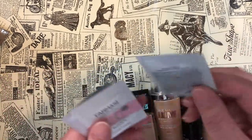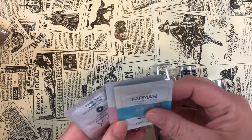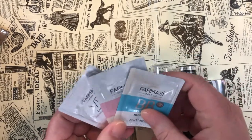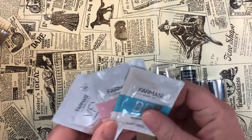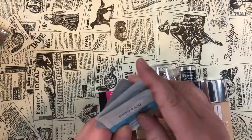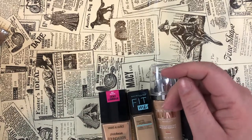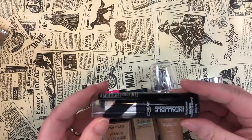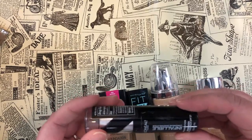I also have some little samples from the brand Farmacy that my girl Angela over at Beauty and Life with Angela gave to me — I'm going to stick these in with my other samples and pull them into a Shop My Stash. Next is the L'Oreal Infallible Longwear Shaping Stick Foundation in shade 404 Shell Beige.